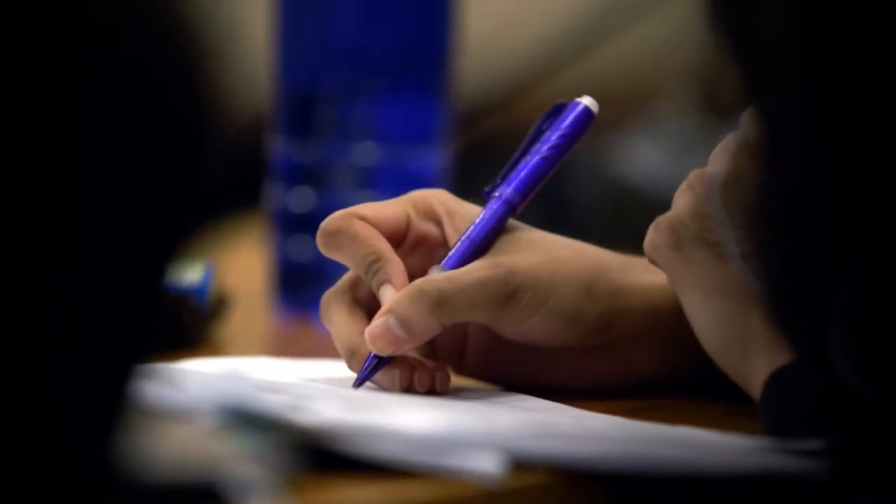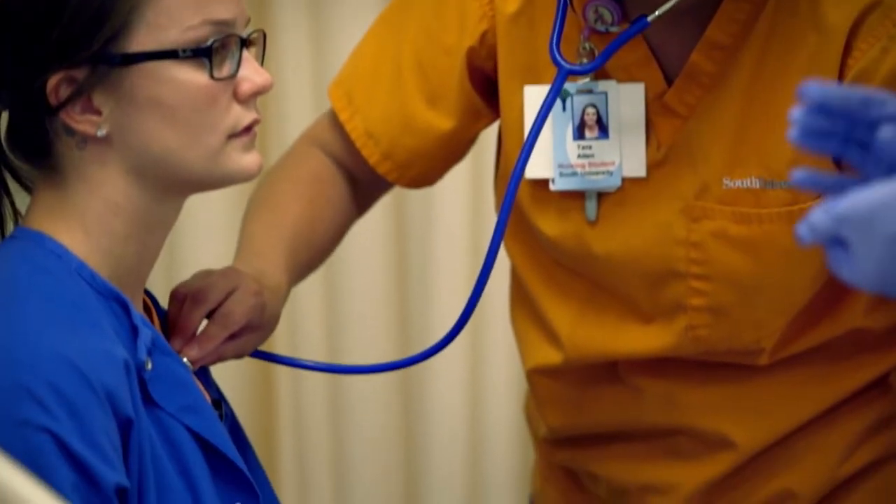This degree leads students in a couple of different directions. They can obtain a degree in Allied Health Sciences and go to work in the workforce, or they can use the degree to move on into other programs.